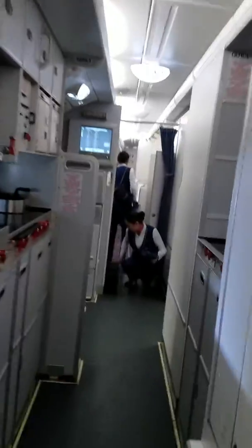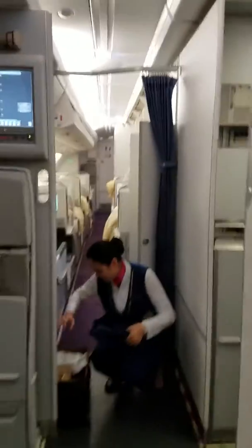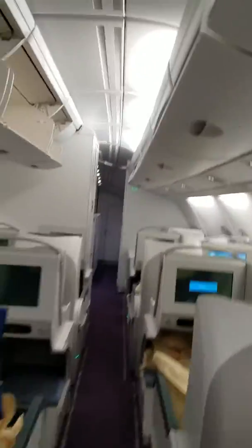We're going to the cockpit right now. We're going to try and get in there before they close it off to us. Again, the exit for first class — and we're on our way to the cockpit.